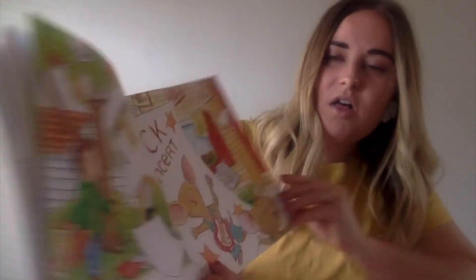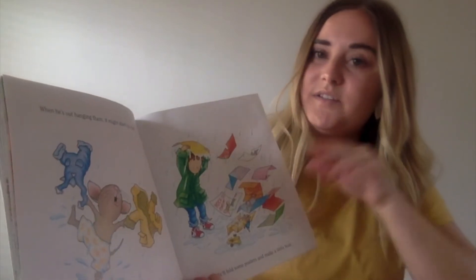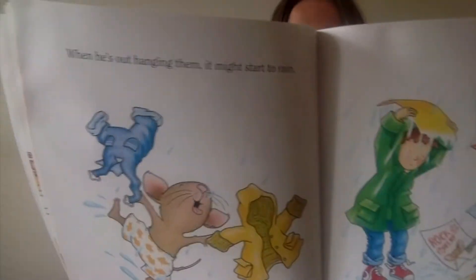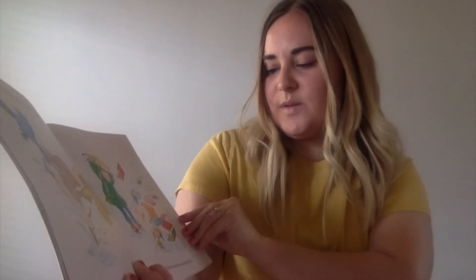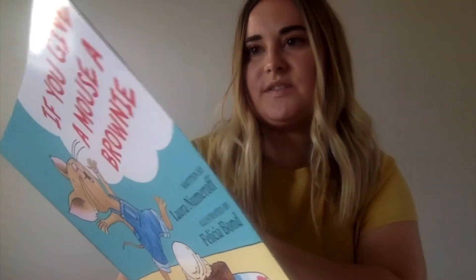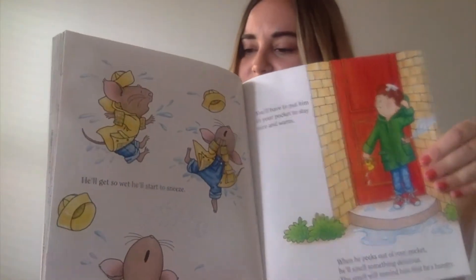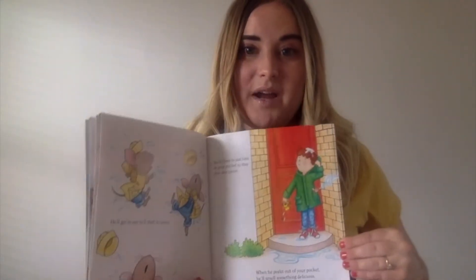He'll hang them all over the neighborhood. When he's out hanging them, it might start to rain. He'll fold up the posters and make a little boat. Then he'll sail it in a puddle. He'll get so wet, he'll start to sneeze — achoo! And you'll have to put him in your pocket so he can stay nice and warm. When he peeks out of your pocket, he'll smell something delicious. And the smell will remind him that he's hungry.